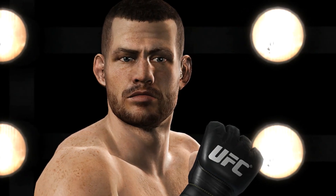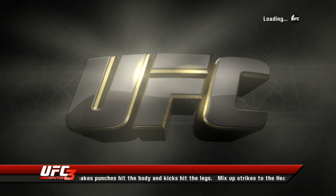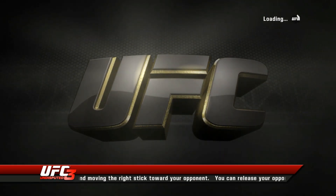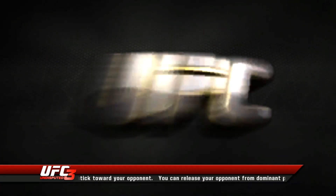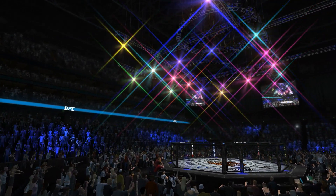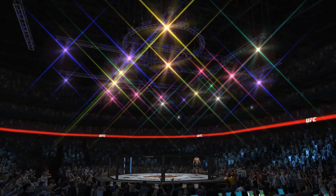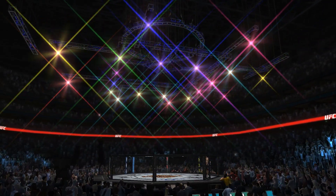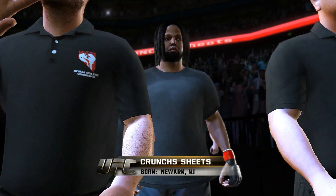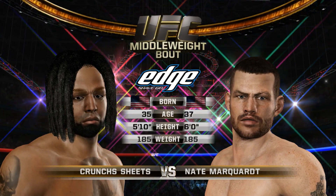Nate the Great Marquardt. With over 40 fights in his illustrious MMA career, Nate the Great Marquardt brings an arsenal of skills standing across from him. Nate Marquardt making his way to the world famous Octagon. Damage set to enter the world famous Octagon once again — this guy is an animal. Our Tale of the Take is brought to you by Edge Shave Gel.